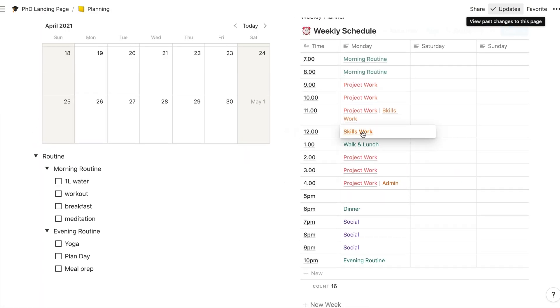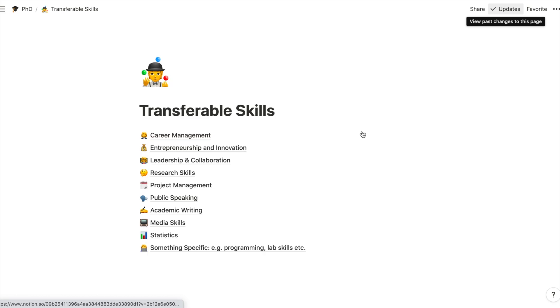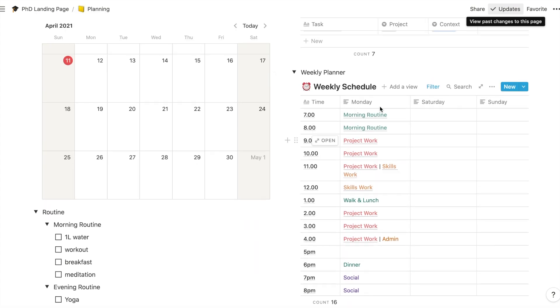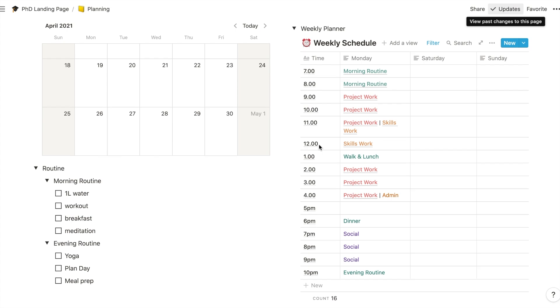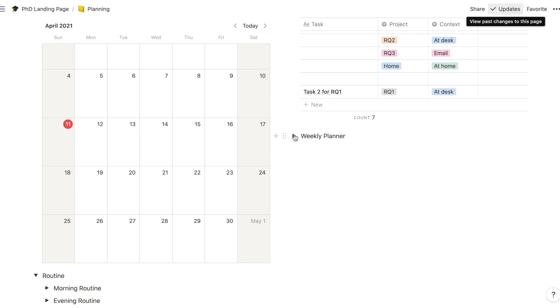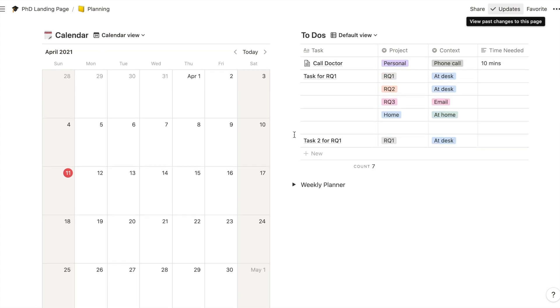Same thing for skills work — I have a section on transferable skills, which will help you develop all of those. You can see how the weekly schedules work — it's a time-blocked schedule. There's also a morning routine and evening routine checklist, so whatever habits you're trying to build are there too. And if there's anything you don't want to see, you can just click out of those sections and shut them down if you just want to see your to-do list.